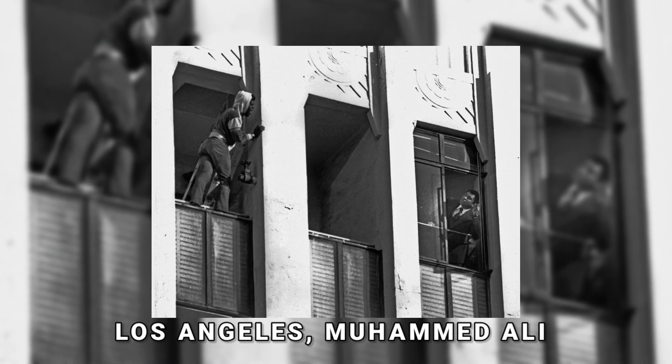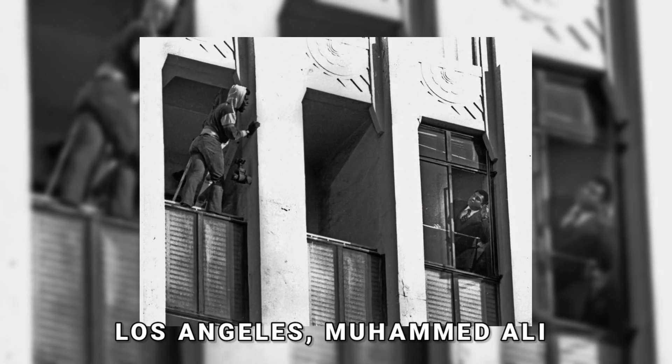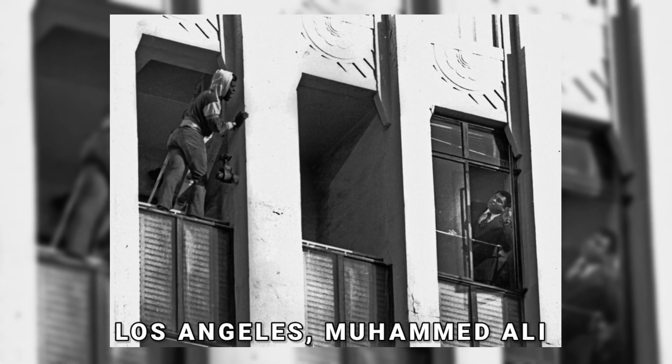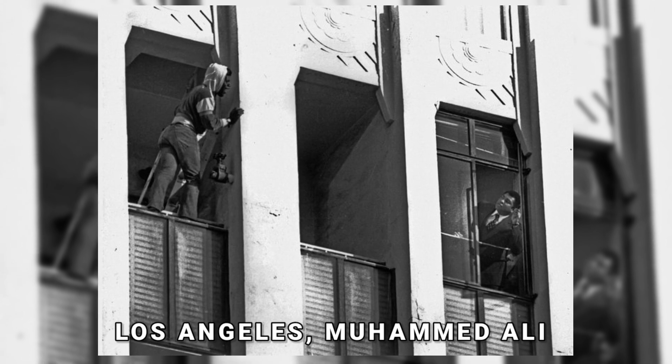On January 19th, 1981, in Los Angeles, Muhammad Ali leaned out of a high-rise window and communicated with a man who threatened to jump — the day Ali saved a man's life.